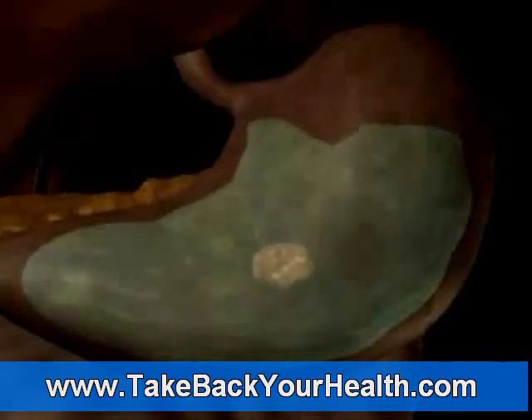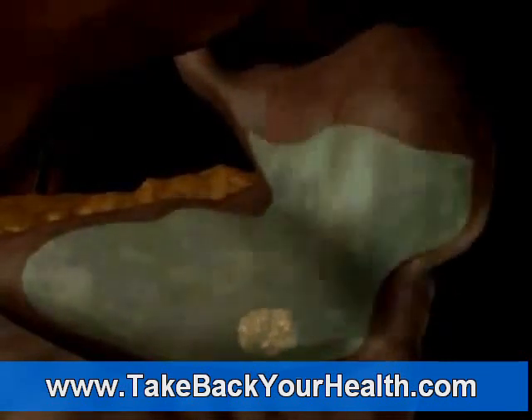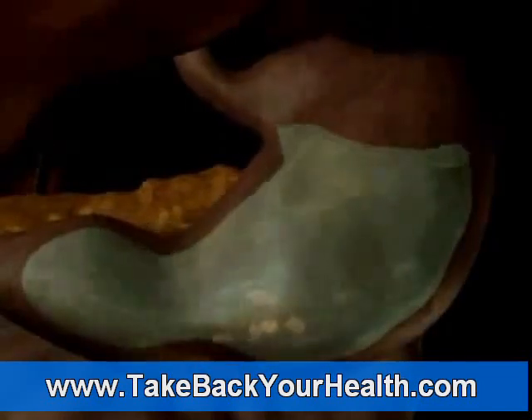The lining of the stomach secretes gastric juices that contain digestive enzymes. Peristalsis churns and mixes the food with gastric juices while moving the food toward the first part of the small intestine, the duodenum.